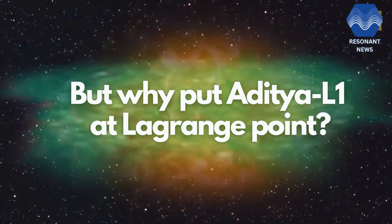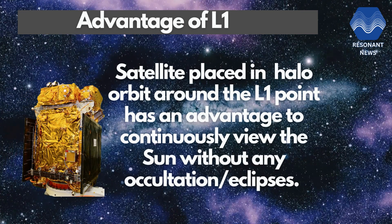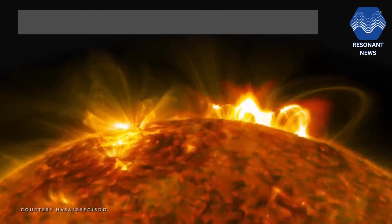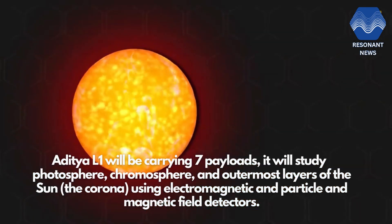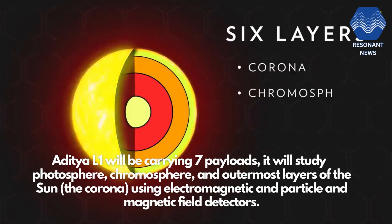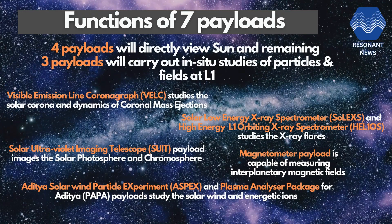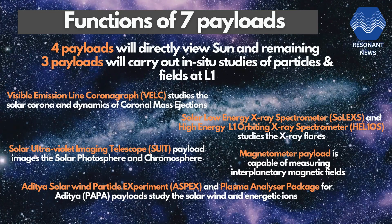But why Lagrange point? A satellite placed in the hollow orbit around L1 has the advantage of continuously viewing the Sun without any occultation or eclipses. Aditya L1 will be carrying seven payloads. It will study the photosphere, chromosphere, and outermost layers of the Sun using electromagnetic, particle, and magnetic field detectors. Using the special vantage point of L1, four payloads will directly view the Sun and the remaining three payloads will carry out in-situ studies of particles and fields at Lagrange point L1.